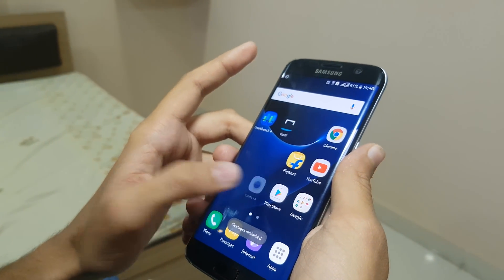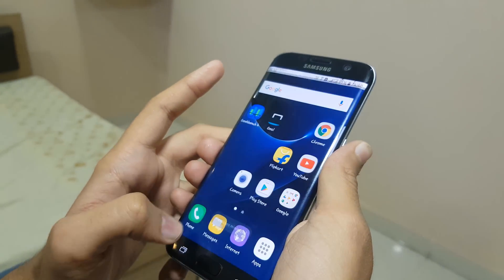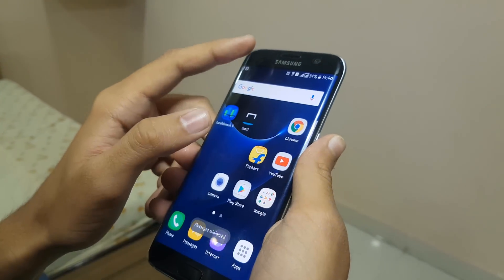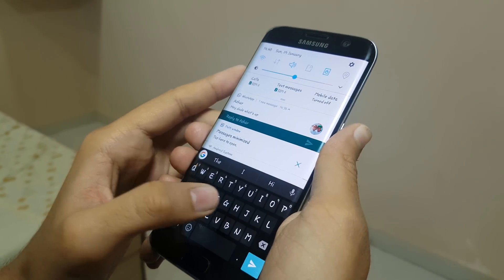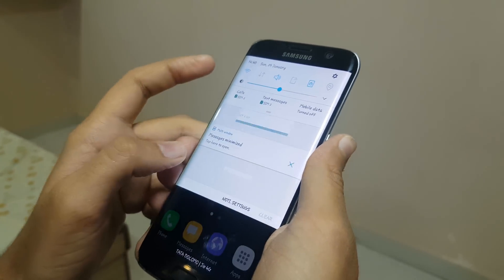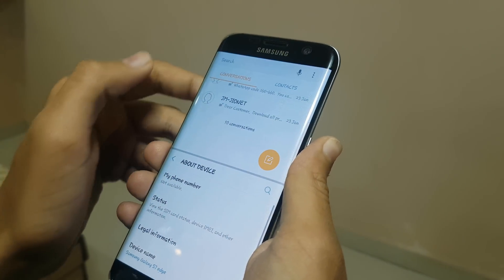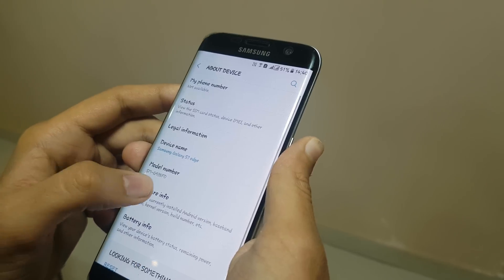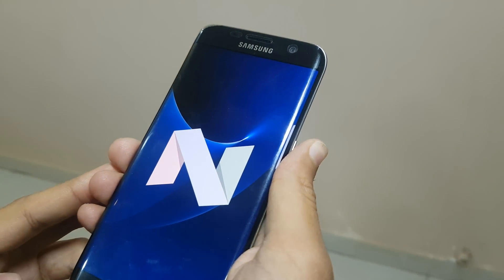Nougat has got so many new features. The S7 Edge has gone from good to best, and there's a great performance improvement on the S7 Edge. The S7 Edge is pretty smooth on Android 7.0 Nougat — quick reply, a better always-on display, multi-window, and a new notification panel are all great features. So guys, if you like the video, smash the like button because that really helps. With that being said, this is Kefio from Norris, signing out.